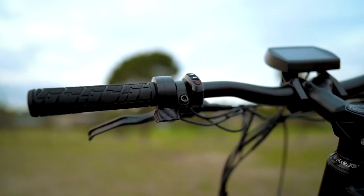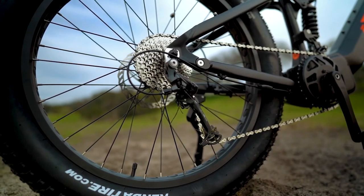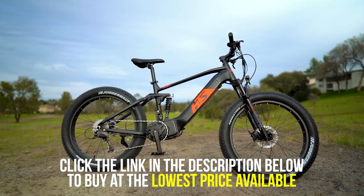The FAD HS also features a thumb throttle, pedal assist modes, and a high-performance 9-speed Shimano TR transmission. Packed with all the needed components for off-road riding, the Yunrao FAD HS is an electric bike worth having if you are going out on an adventure.